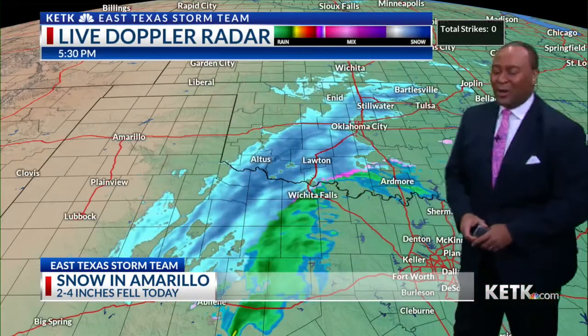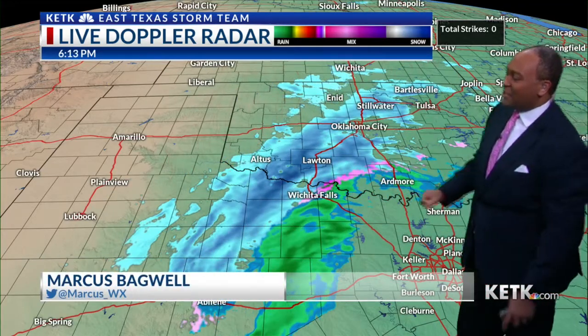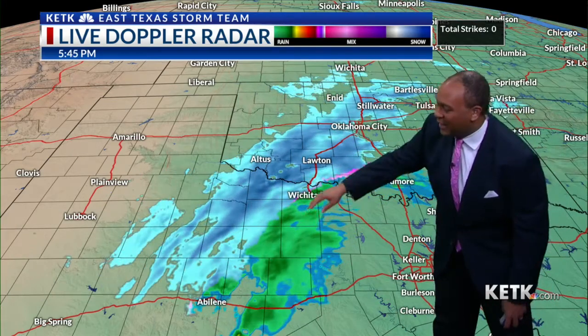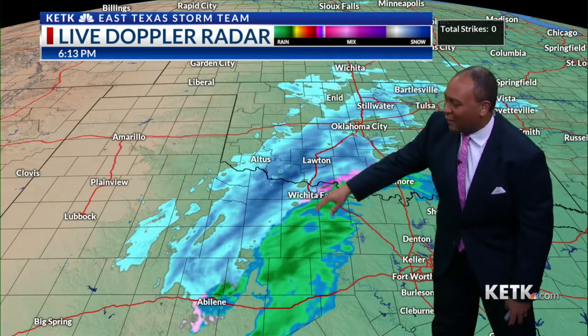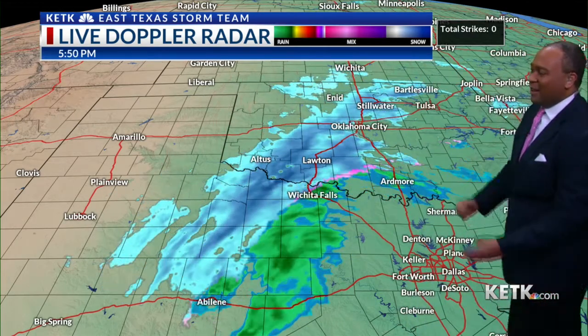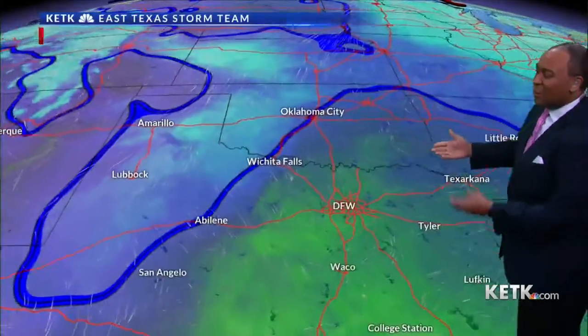The radar is showing the snow now moving into the Oklahoma City area. The rain-sleet-snow line is located right near Wichita Falls. They're seeing some rain and wintry mix, and portions of the Abilene area as well. All of this is going to continue to move east and to the northeast. We'll keep an eye on this — expecting a lot of it to stay north of the Red River, but a flurry or two cannot be ruled out up near our I-30 counties.